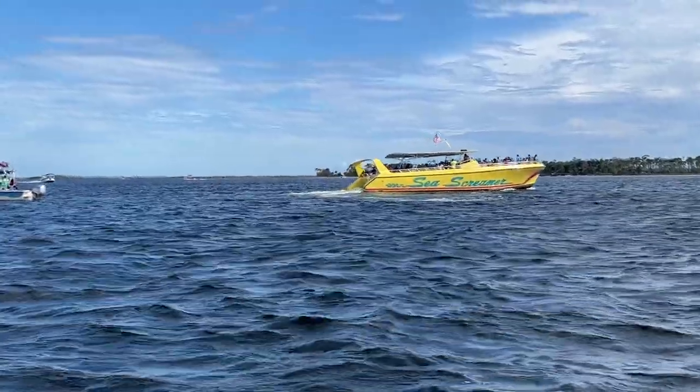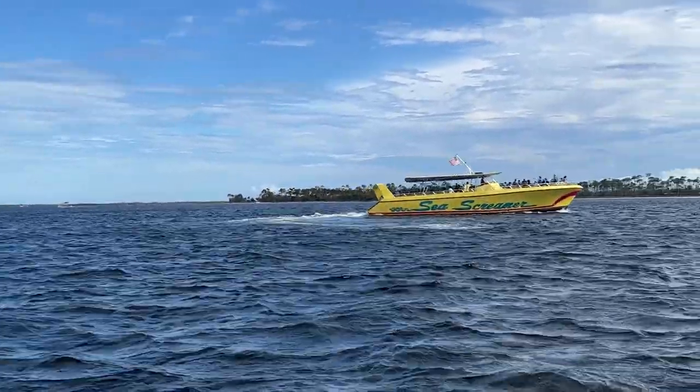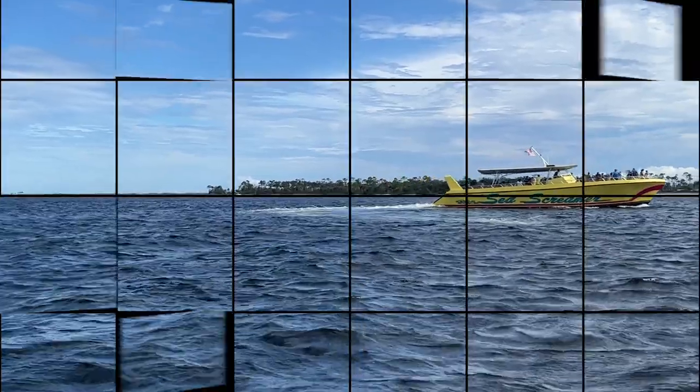The Sea Screamer is a great activity if you want to see dolphins. Or if you're on a pontoon boat, you could just follow the Sea Screamer to see dolphins.